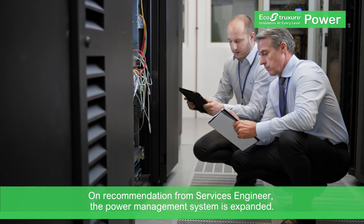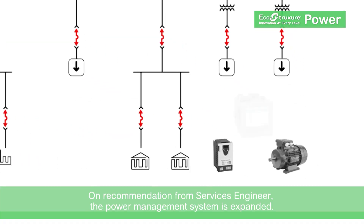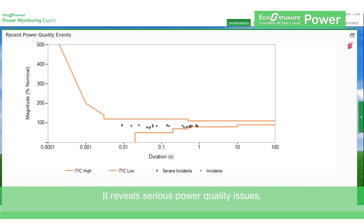After consultation with his Schneider Electric services engineer, the facility manager installs the appropriate meters, ensuring the needed data is delivered to power management software. The data now shows exactly how bad the power quality issues are and what's causing them.